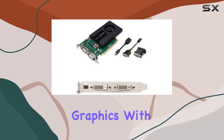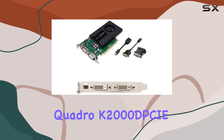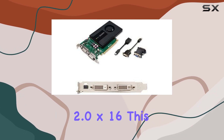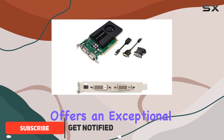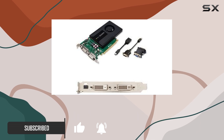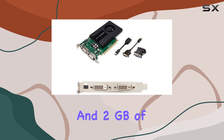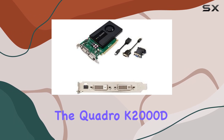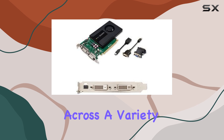Welcome to the world of premium graphics with the PNY Technologies VCQK2000DPB Quadro K2000D PCIE 2.0x16. This powerhouse of a graphics card offers an exceptional blend of performance and value, making it a top choice for professionals and enthusiasts alike. With its NVIDIA Quadro graphics coprocessor and 2GB of graphics RAM, the Quadro K2000D delivers stunning visual experiences across a variety of applications.